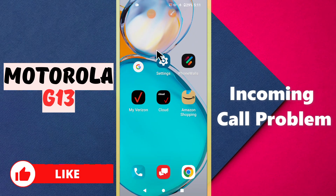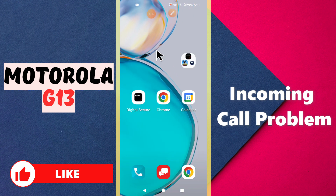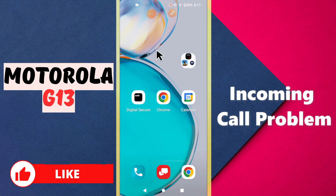Hello everyone, welcome to my YouTube channel. In this video I will tell you about the incoming call problem in your device for Trolla G13. If you are having any problem related to the incoming call, like the incoming call is not showing on the display of the screen or any other such issue, I will show you how you can fix it. Before I start, if you are new to my channel, don't forget to subscribe and press the bell icon. Now let's watch the video.